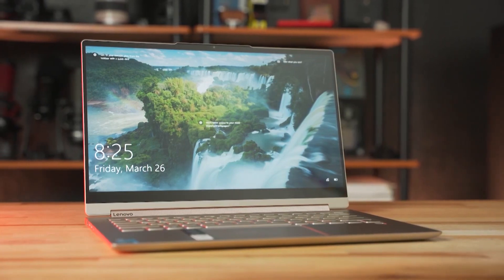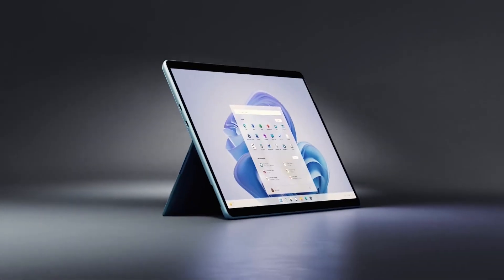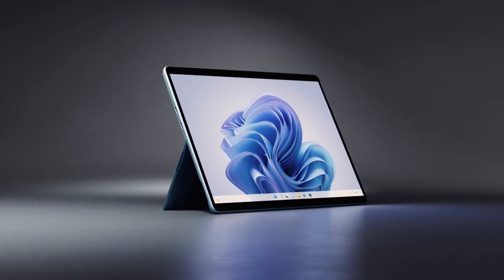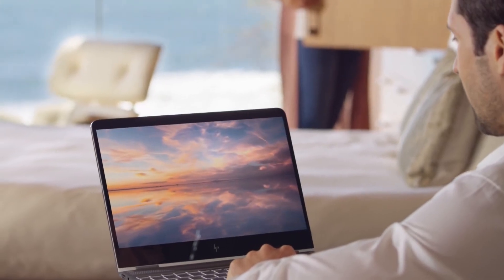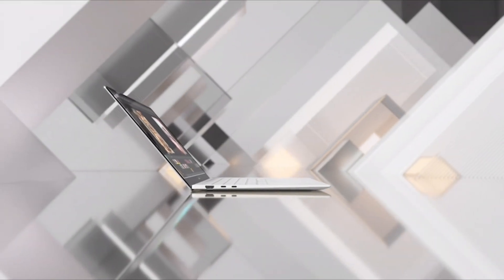Finding the best laptop for your needs can be a major challenge. You may need a laptop for your work, play, or studies. Yet you face many choices for display, battery, memory, storage, processors, and other options.